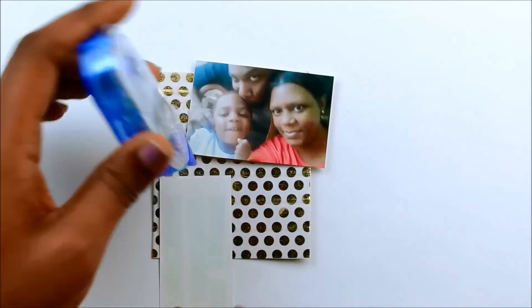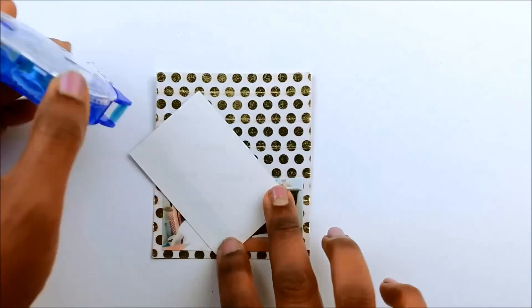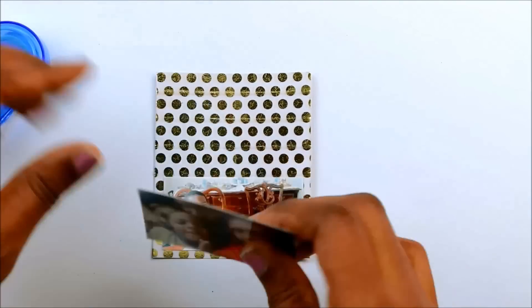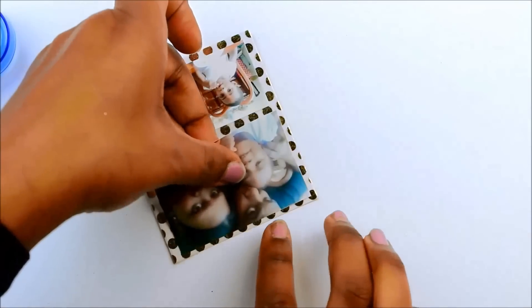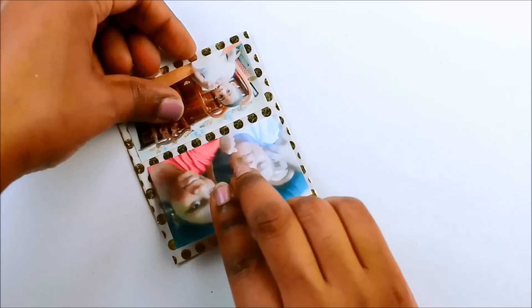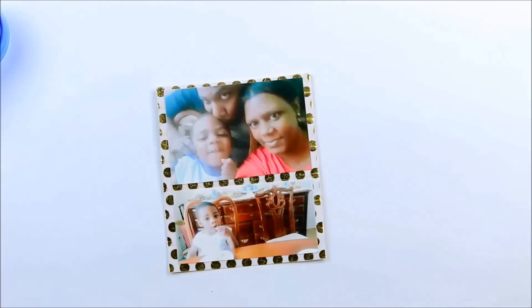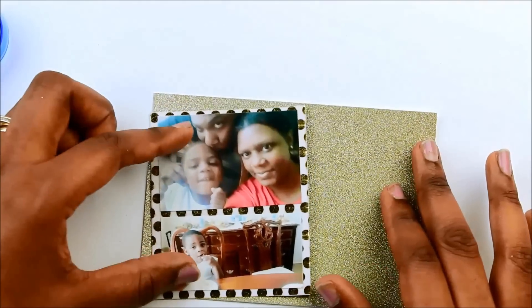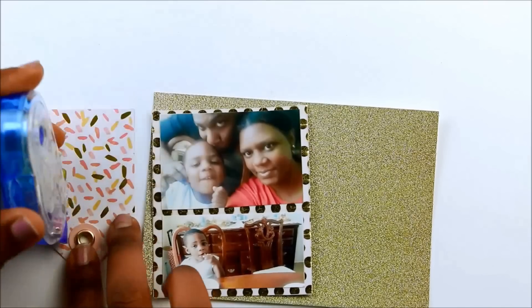I'm going to add these pictures — just warning you, it's about to cut off in a second. Once I've layered those pictures, I'm about to pull out another tag to put my journaling on. I placed it on that gold card and was about to put my journaling on that card when it cuts off.